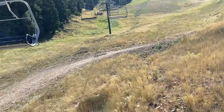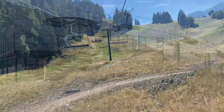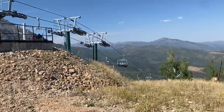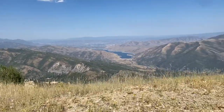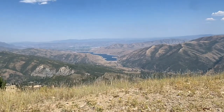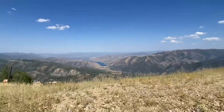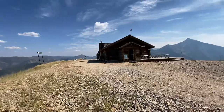Here we are on lift three, making our way up. We made it to the end — 8,200 feet. We are really high up, looking down on things. That's Deer Creek Reservoir in the distance there, nice and blue. It is smoky from fires in the north. We even have a little restaurant place up here.